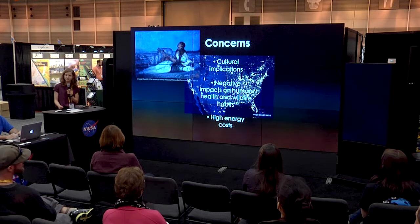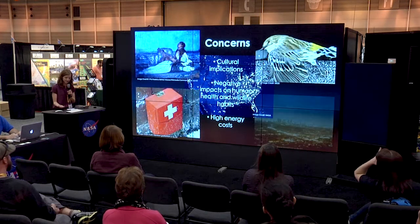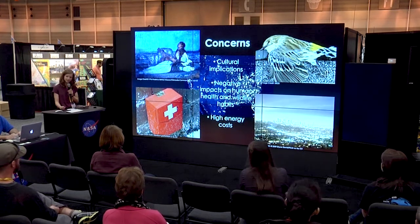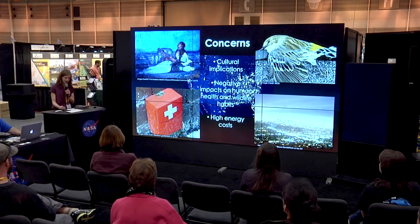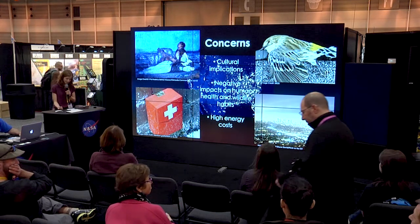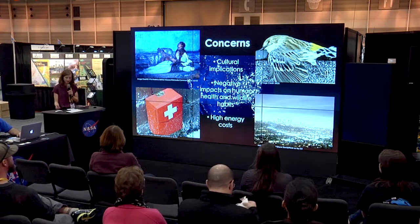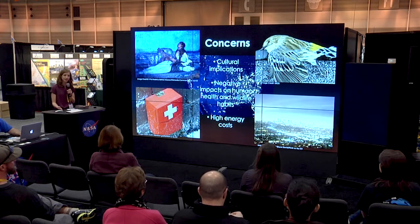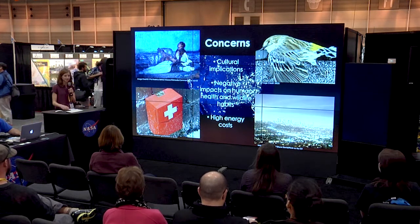There are several concerns to the community associated with light pollution. It is so widespread that many Americans experience it every night without even realizing it. Excessive lighting can disturb cultures in areas such as stargazing, a practice dated back 35,000 years. It also impacts wildlife and humans — on average about 98 million bird deaths each year are attributed to light pollution. Human effects include disruptions to circadian rhythms and over two billion dollars in excess energy wasted each year.